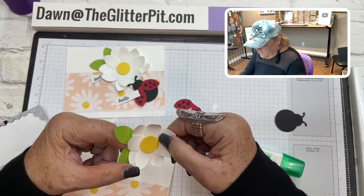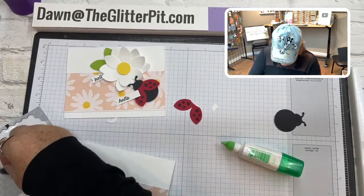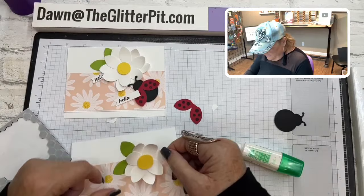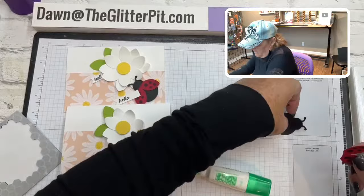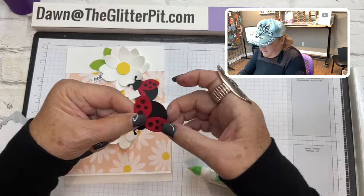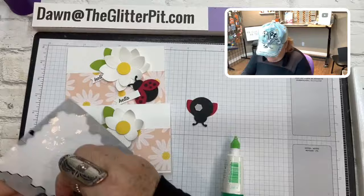Isn't it cute? You could actually punch more white pieces if you wanted to make your flower bigger. If you do it north, south, east, and west it makes it more balanced. I'm going to put another dimensional behind the leaves just to make sure they stay, and then we'll build our ladybug — put the wings on. You could also curl the ladybug wings if you want.